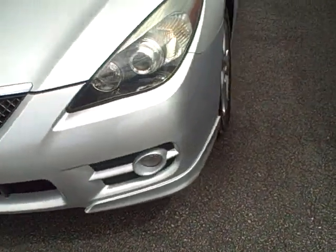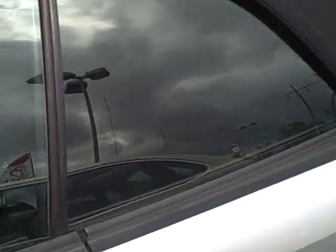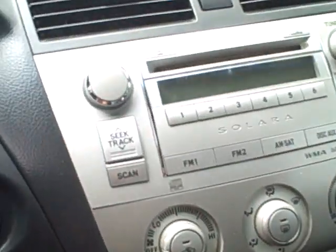It's got your fog lights up front, you've got your premium alloy wheels here with brand new tires on. It's got the black on black — the interior is black on the inside and we've got the black top as well. Power driver's seat, you've got a six disc CD changer. This one's got side airbags, and the Solara is unique because it's one of the only convertibles that has back seats in it that you can get.